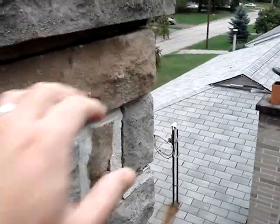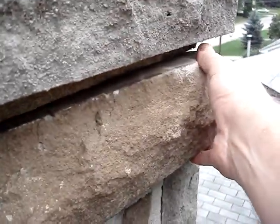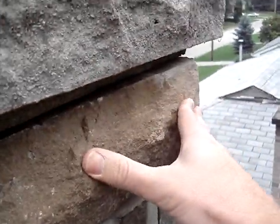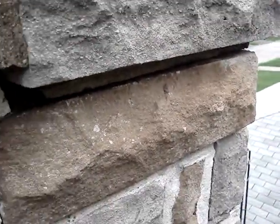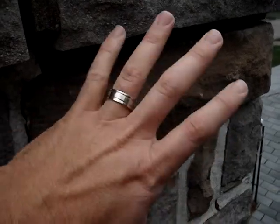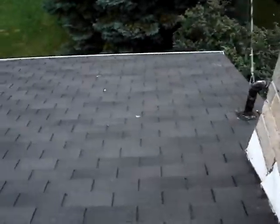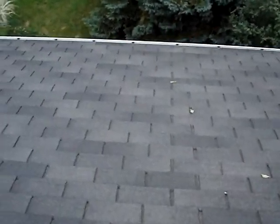See this one here? It actually moves in and out. So let's get a mason in there, because you don't want water to keep coming in here and expanding and contracting. Let's go down here.